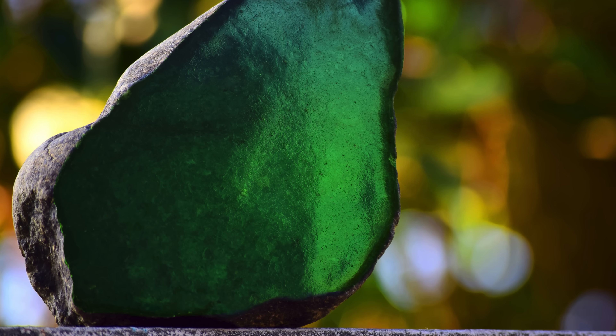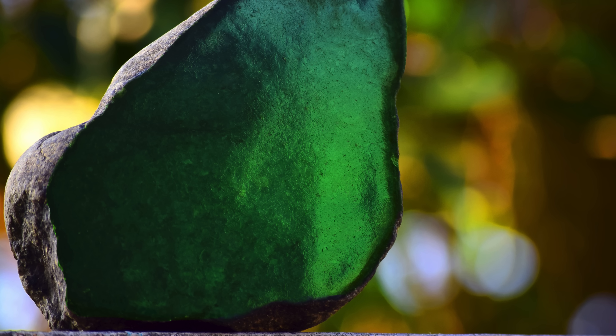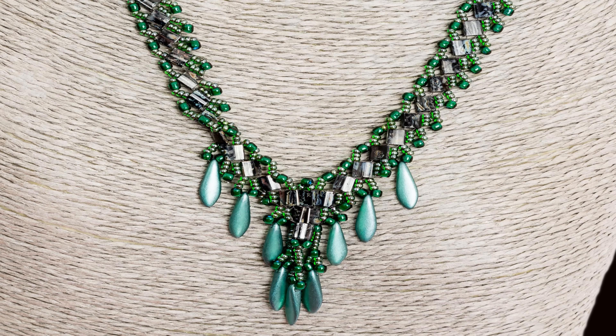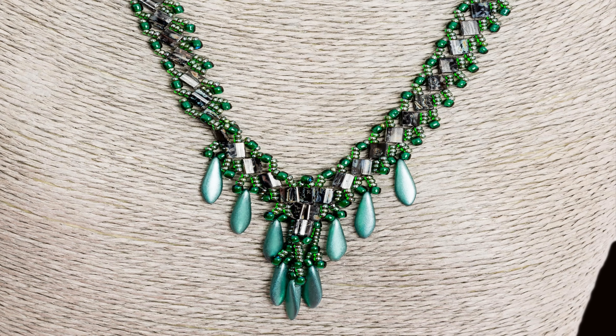Imagine a shimmering green stone, smooth, cool to the touch, and carved by human hands for thousands of years. Jade has adorned the crowns of emperors, the handles of ancient weapons, and the jewelry of those who value not just beauty, but power.